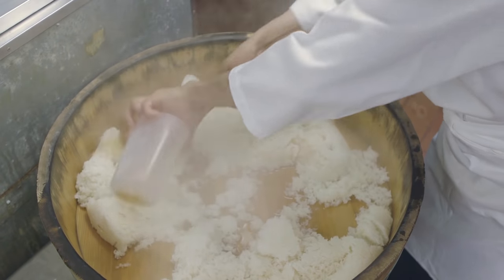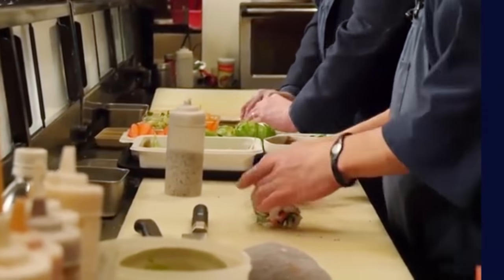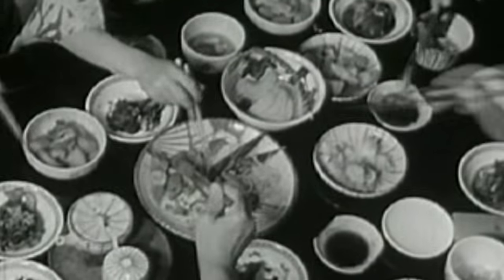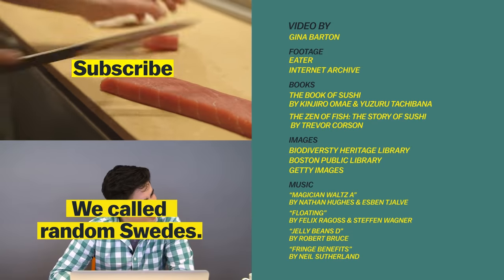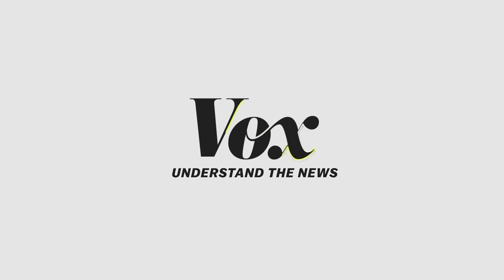But through it all, the flavor of vinegar rice is a staple, tying today's sushi back to its very practical past. We'll see you next time.